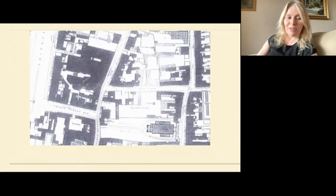Moving on to 149 Church Street — heading now towards the entrance of the Law Library building — this was known as the Repeal Reading Rooms for the Church Street Ward, operating under the auspices of Daniel O'Connell to promote the repeal campaign.